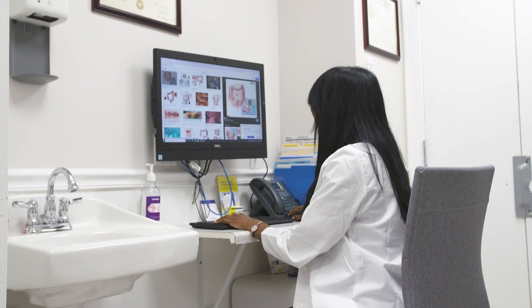Instructions will also be given as to what to do with medications that they take and what dietary changes need to be made in the days leading up to the procedure.